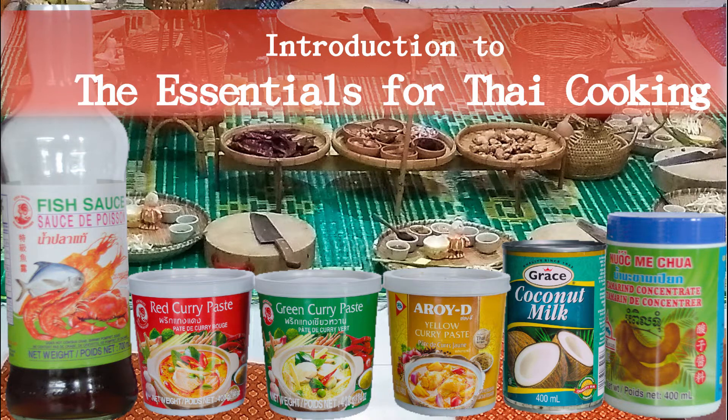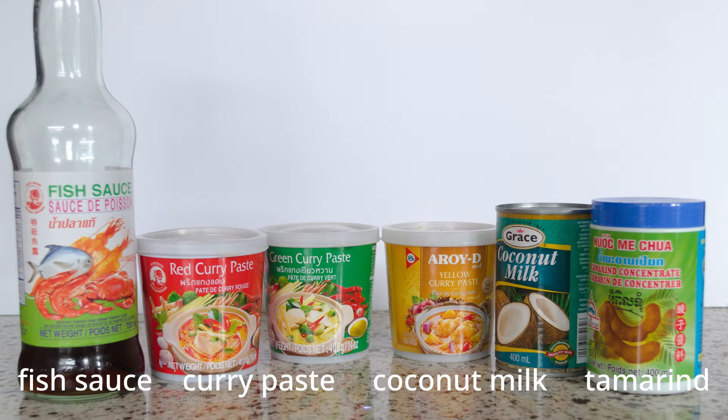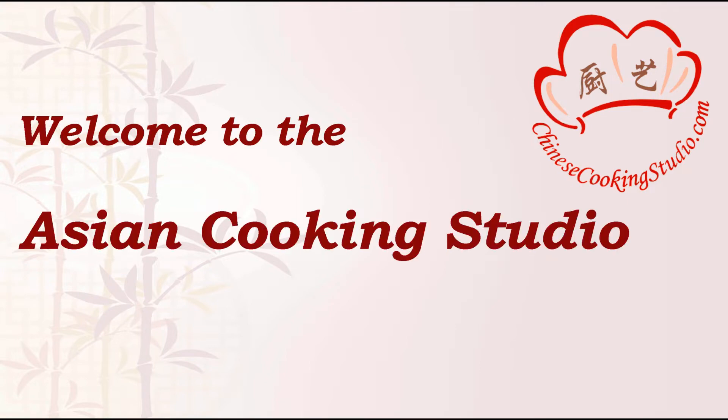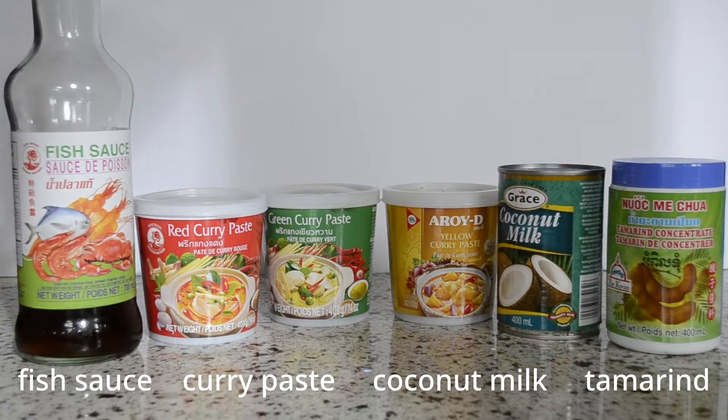If you want to make Thai dishes, the first step is to prepare some essential Thai ingredients for your pantry. These are the key ingredients for many popular authentic Thai dishes.